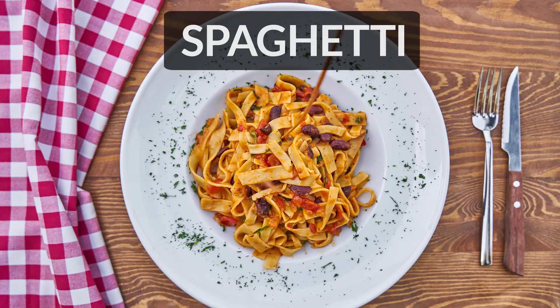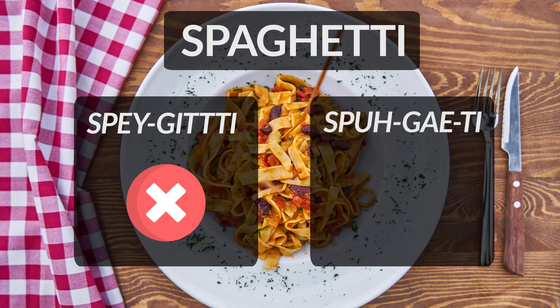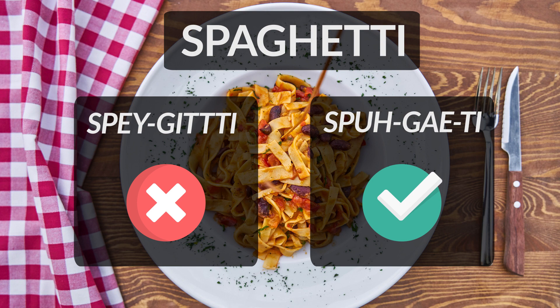Spaghetti is pasta made in the form of long thin strings. It is often incorrectly pronounced as spaghetti. Please remember the s-p-a here is pronounced as s-p-u-h, like spuh. Hence the correct pronunciation of the word is spaghetti.